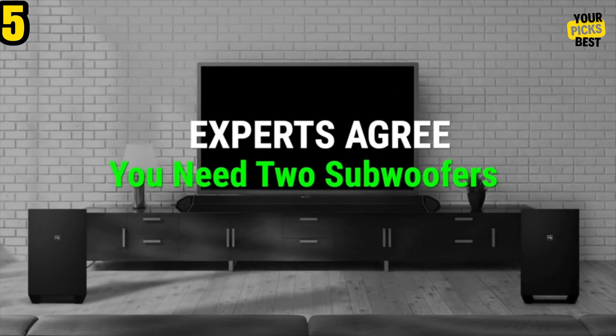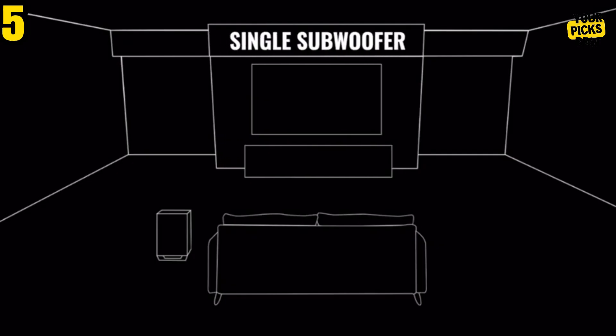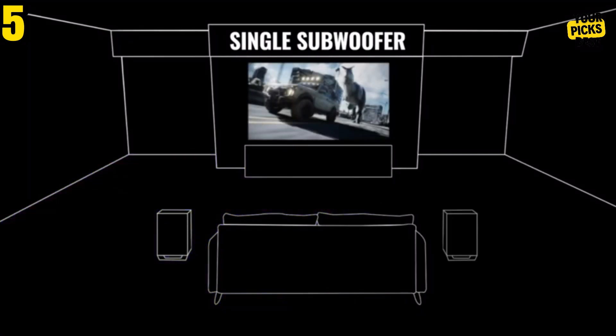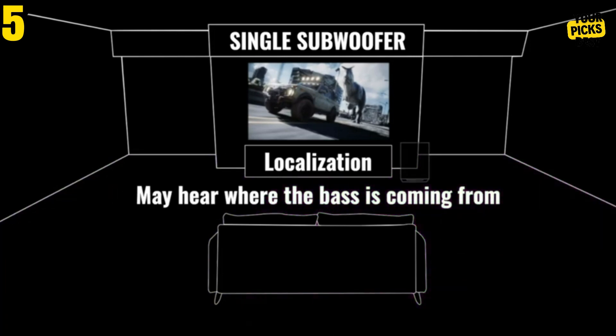For most rooms, this system is extremely vast; however, if your space is large, the additional bass response makes the atmosphere feel more theatrical. It's also excellent for playing online video games while listening to footsteps behind you, thanks to the side and rear drivers.